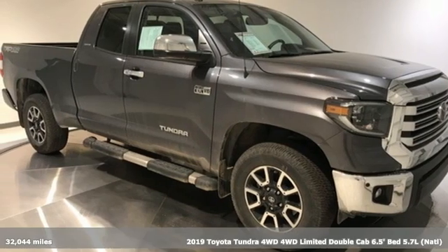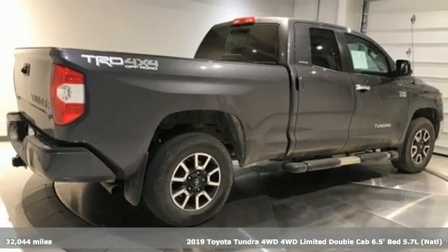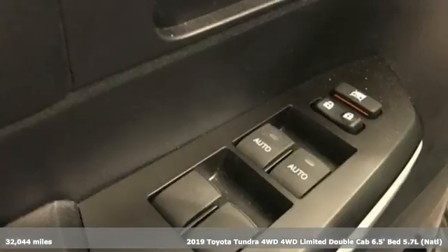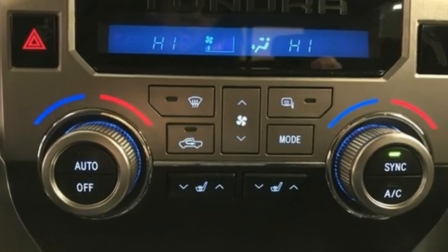Here's a 2019 Toyota Tundra four-wheel drive. You need a truck that's as much of a workhorse as you are. This Tundra was built to meet life's toughest demands. It's equipped for all your driving needs and wants.